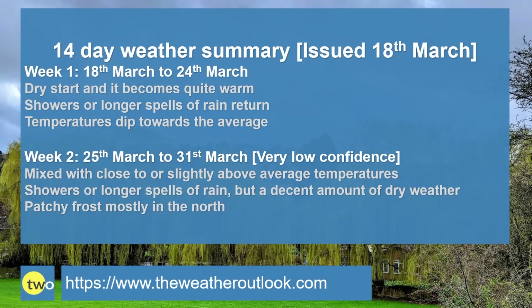To summarize: week one starts dry and temperatures trend upwards — in fact it becomes rather warm — but the risk of showers or long spells of rain returns from Friday and through the weekend. Temperatures then start dipping back towards the average. Week two is mixed, with close to or slightly above-average temperatures; showers or long spells of rain affect all parts of the United Kingdom potentially, but there should be a decent amount of dry weather.